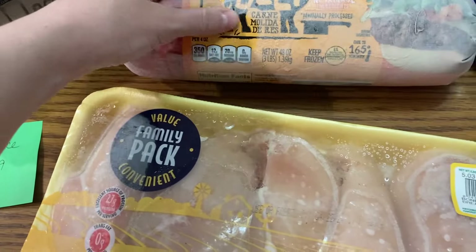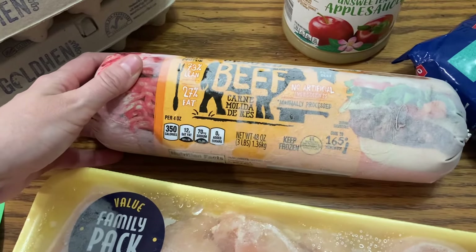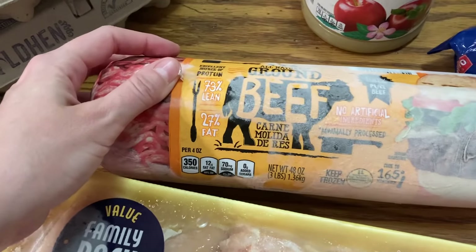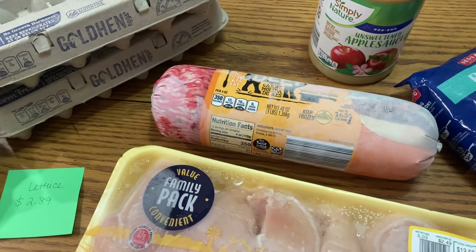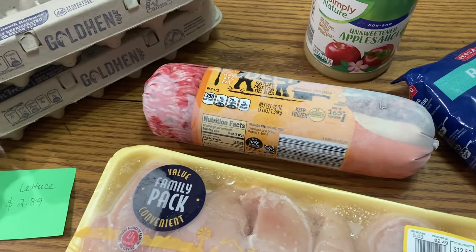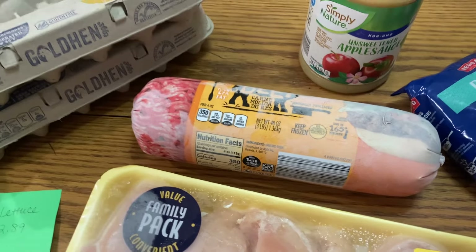Here is the ground beef. I usually get it on sale at Kroger where I can get a better price. This is 73/27, and I usually at least get the 80/20. But I wanted to get three pounds to match exactly what I got in 2019. For the ground beef it was $5.97 in 2019 and now it was $10.49 — so it basically doubled in price.